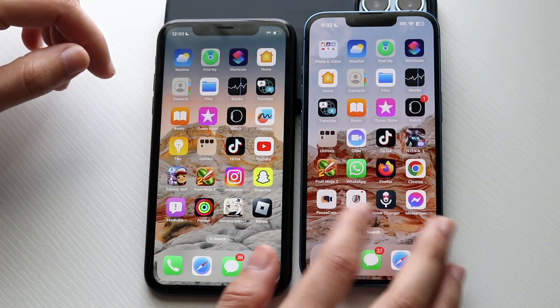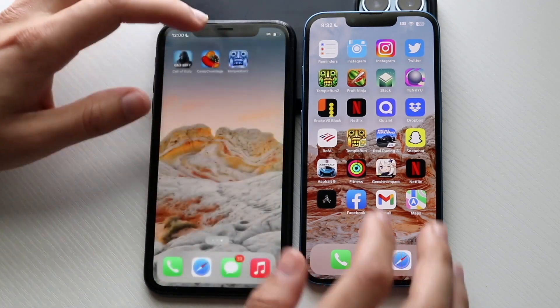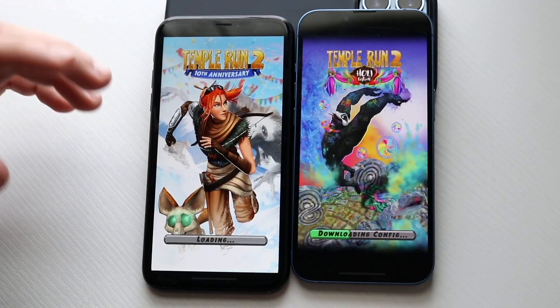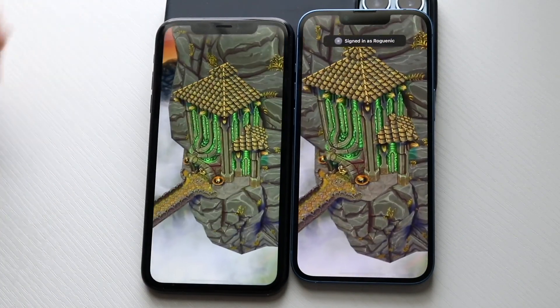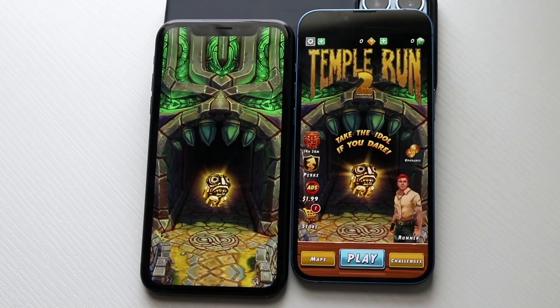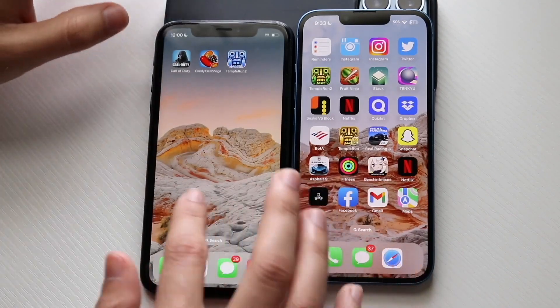Now some of these other third-party applications we can go and open. Let's try Temple Run 2 — 3, 2, 1. So all these apps are kind of scattered all over the place on my phone, so it may take a second to find them. I hope there's no crazy pop-ups. Okay, so both of them loaded into it. The iPhone 13 is slightly faster, as you can see. The iPhone XR wasn't that far behind either, so I give the iPhone XR a lot of credit there.